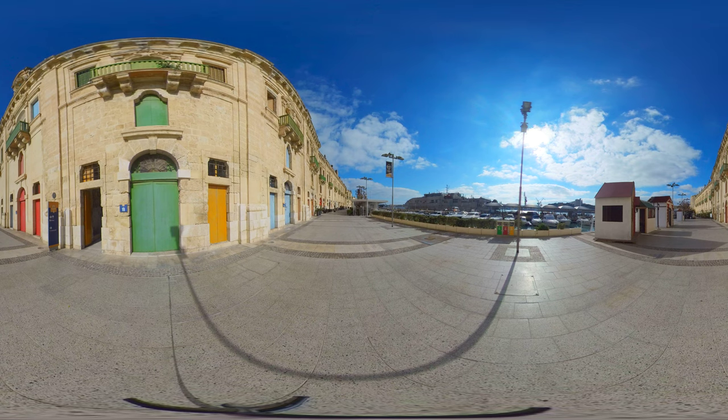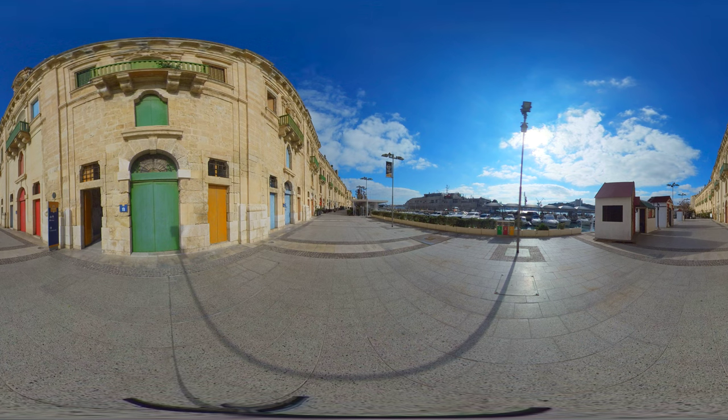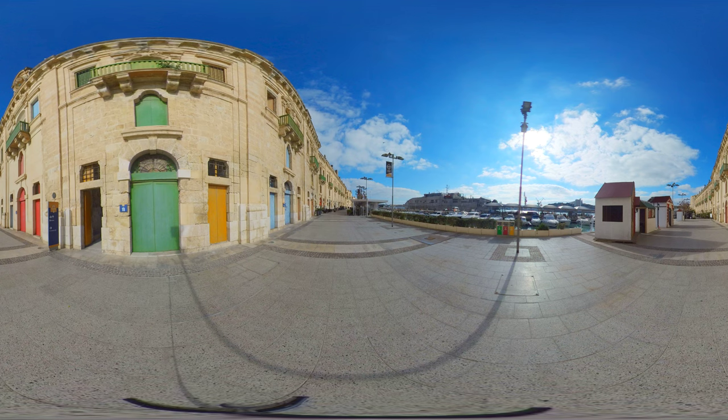The last place in today's video takes us to the Valletta waterfront. It is easily accessible from the elevator situated in the upper Baraka Gardens featured before. This area is full of restaurants and one can enjoy the beautiful sea views while dining here.